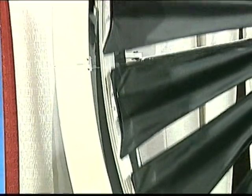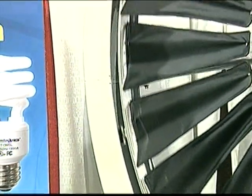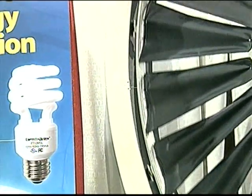drawing energy from the fast-moving blade tips rather than a complex center gear. The blade tip power system cuts in with wind speeds as low as two miles per hour, generating energy at a third the cost per kilowatt hour of any other wind turbine.